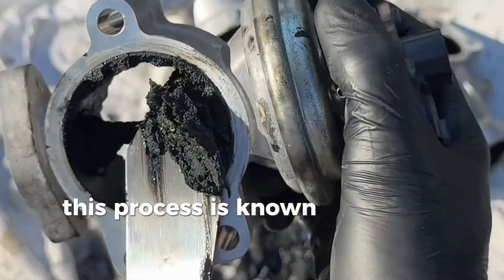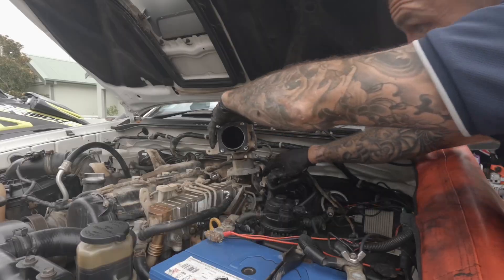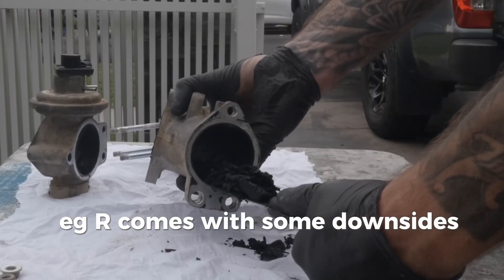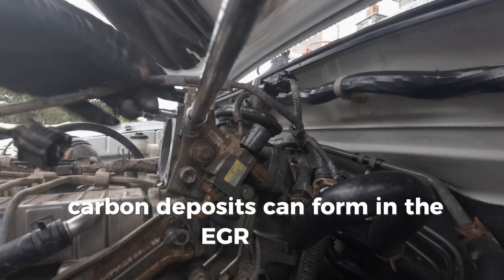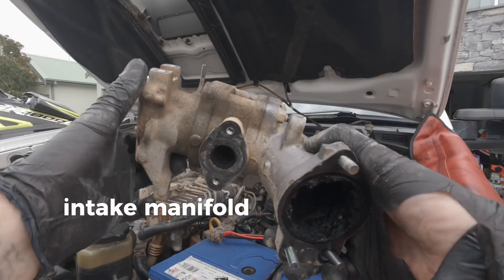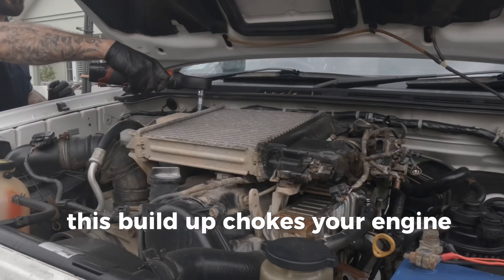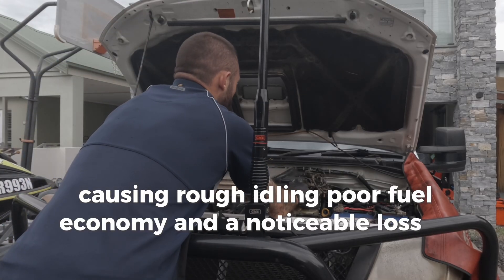This process is known as exhaust gas recirculation, or EGR. Beyond reducing emissions, EGR comes with some downsides, especially in diesel engines. Carbon deposits can form in the EGR valve, intake manifold and combustion chamber. This build-up chokes your engine, causing rough idling, poor fuel economy and a noticeable loss of power.